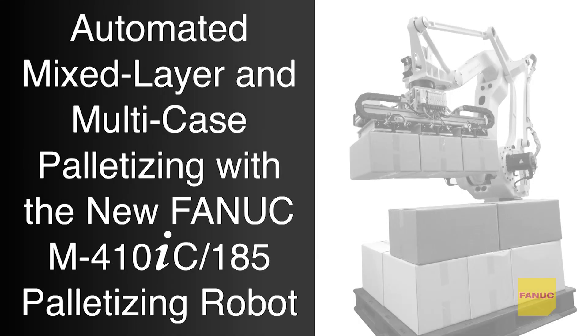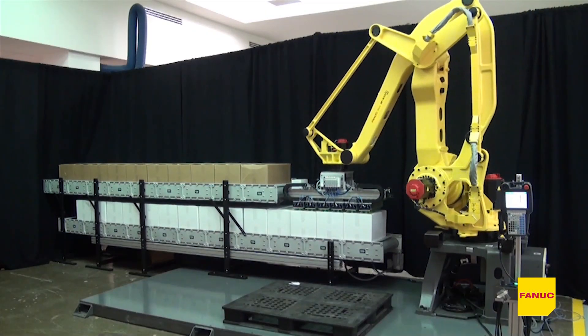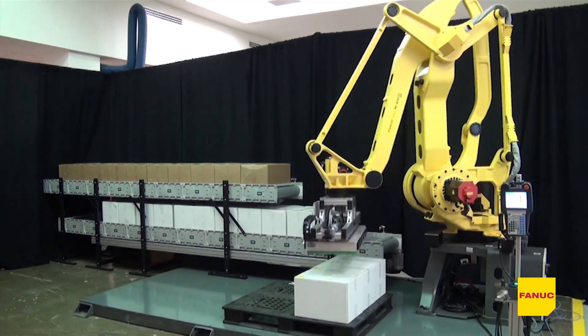FANUC is proud to introduce the new FANUC M410IC 185 palletizing robot, designed for high-volume production in case, bag, and bottle palletizing operations.